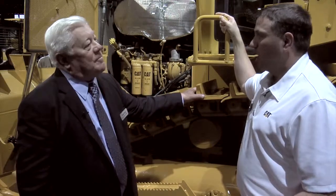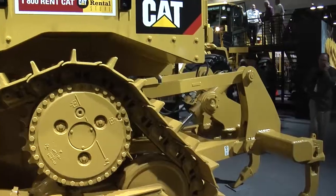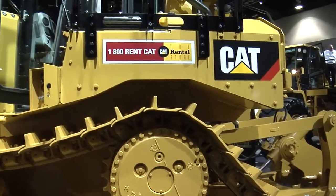You mentioned one key word there — Tier 4 Final. That's right, and that relates directly to fuel efficiency. This tractor is Tier 4 Final — we're introducing that this year. A couple of things Tier 4 Final is getting us is even better fuel economy compared to what we were with Tier 4 interim.